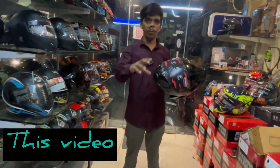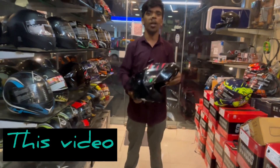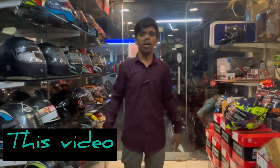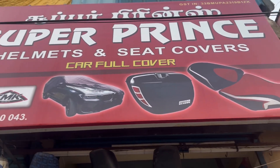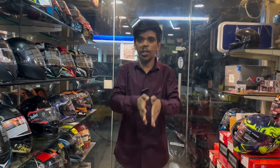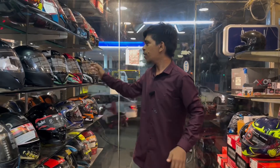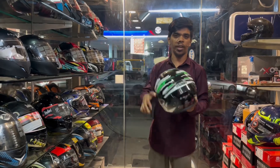WHC helmet is limited as well. Please welcome back to a new video. The first helmet is VEGA BOLT, which is $2,000, which is $1,800.